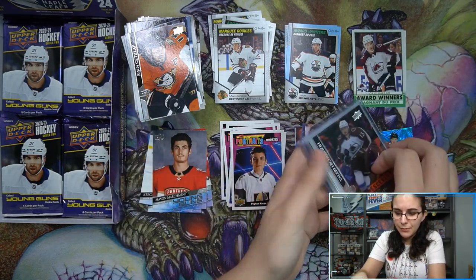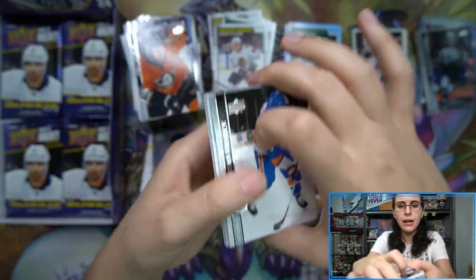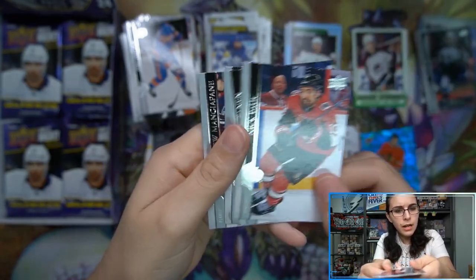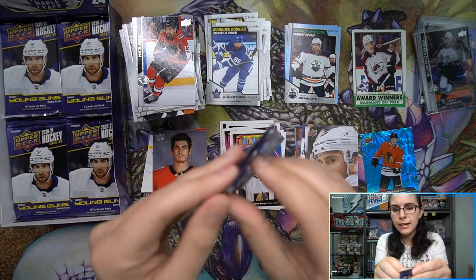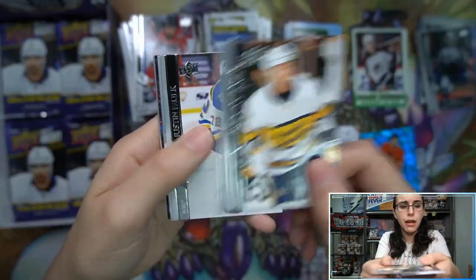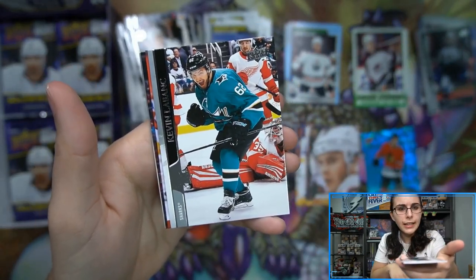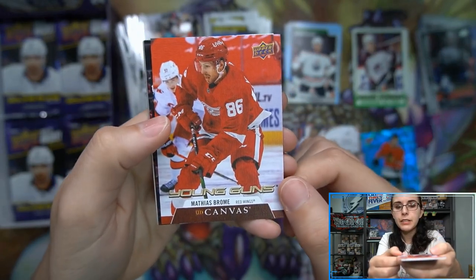Getting both of our top hits — Stutzla and Caprizov — out of two boxes. Congratulations! Going to top-load that one as well. If you guys follow me on Instagram, I mentioned in today's post that it's been some time since we saw an autograph come out of Heritage. Out of the case we've opened, I think two or three autos already — an Evan White rookie auto, a Pete Alonzo auto, and maybe one more. And we have a young gun canvas — Matthias Bromay for the Red Wings — as a little bonus in box two.